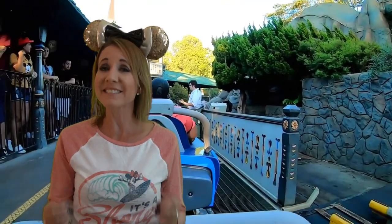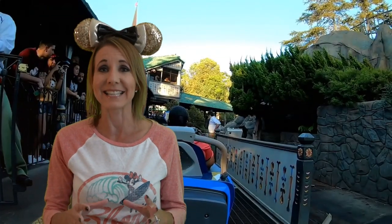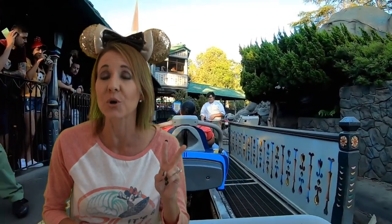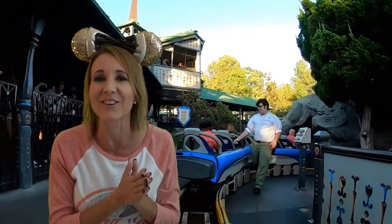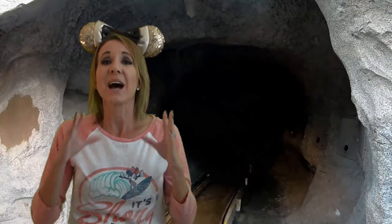This ride is a fun, exhilarating ride as long as you don't mind how rough it is. This was the very first roller coaster in Disneyland, and on the right side track there are two abominable snowmen that are big and scary and come out of nowhere. They're really very exciting, but let's talk a little bit about the history of the ride.